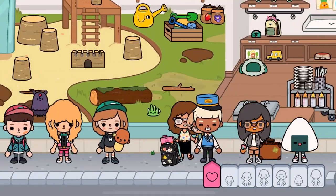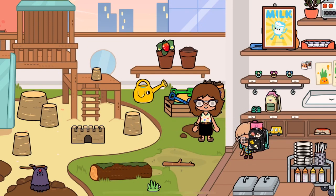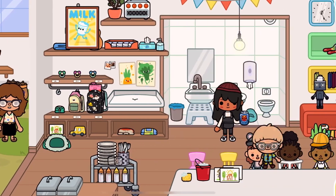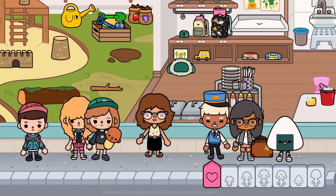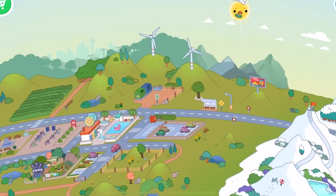There are already a few kids there. I just say bye to Timmy and then I go back home.